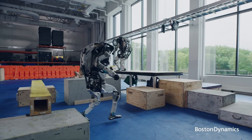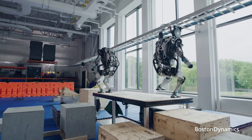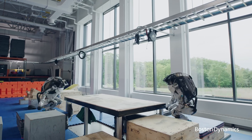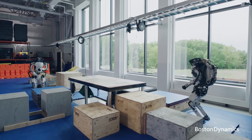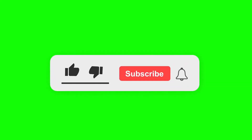Atlas can even perform intricate assembly tasks with precision. Its enhanced agility and strength show just how far robotics has come and hint at an exciting, collaborative future. Whether it's flipping through obstacles or helping keep workers safe, the new Atlas is more than just a technological marvel — it's a versatile partner in the evolving landscape of human-robot collaboration.